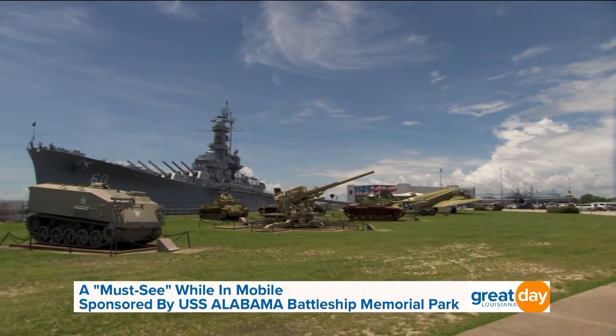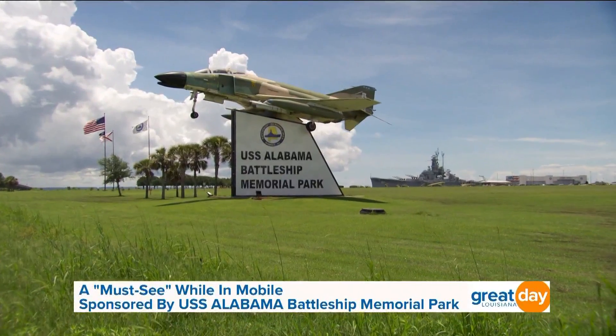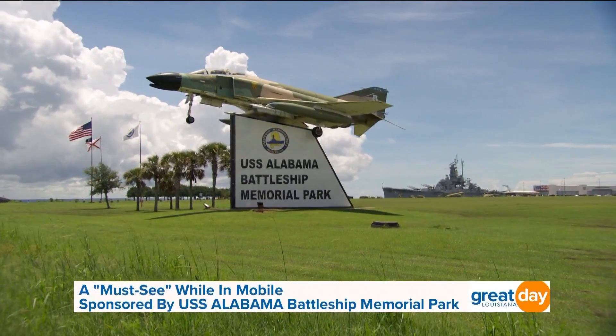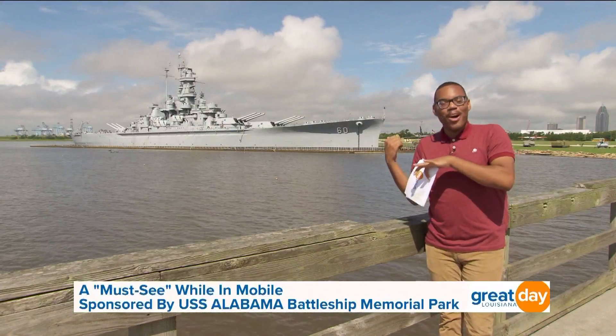Rather than being scrapped after the war, like most American battleships, the USS Alabama became an anchor attraction for Mobile's Battleship Memorial Park in 1965. Now that you know a little bit of history, let's go hop on board.